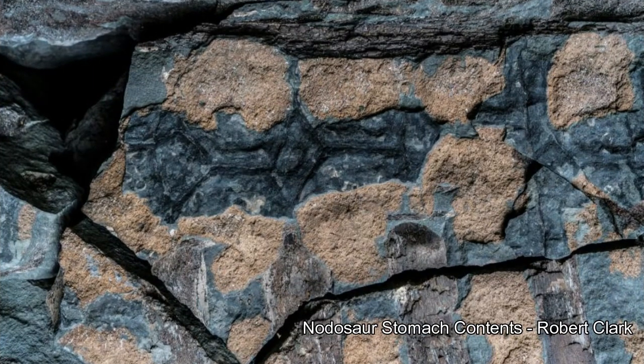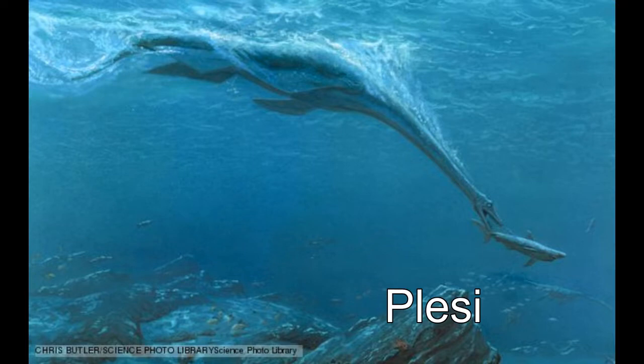It'll take more research before we actually know what this particular nodosaur was eating before it died, but nodosaurs are known to have eaten low-growing plants like cycads, ferns, and shrubs. When scientists first started excavating the fossils, they originally thought they were dealing with a species of marine reptile such as an ichthyosaur or a plesiosaur — because the rock they were digging this animal out of was marine rock, ocean deposits. So what on earth is a nodosaur, a land-dwelling herbivorous dinosaur, doing in marine rocks?